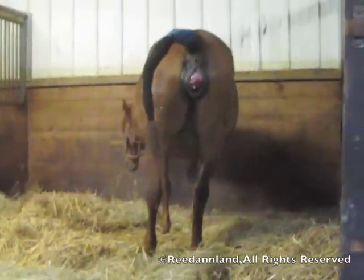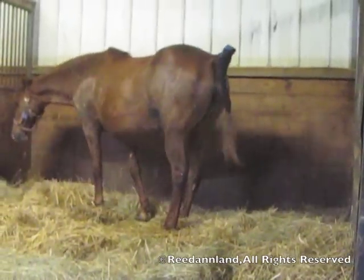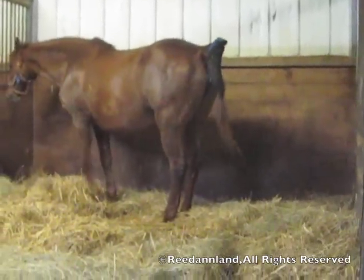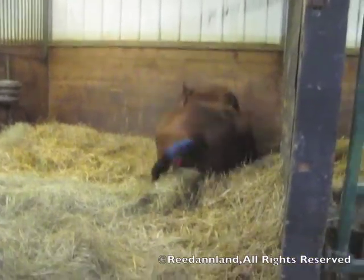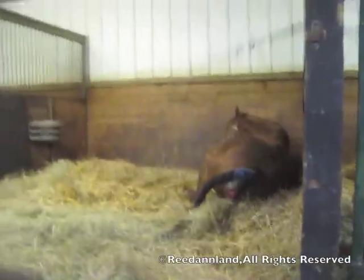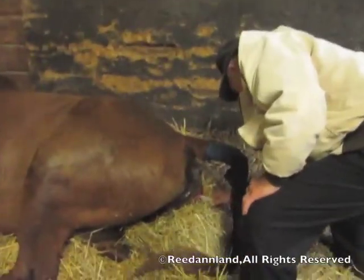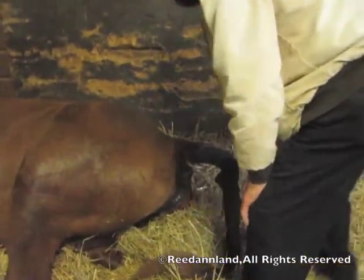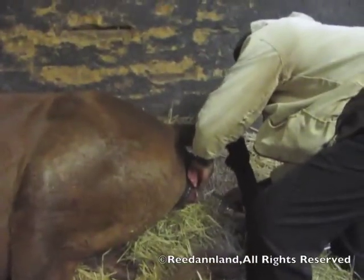Looks like here we have a red bag. Those occur occasionally — they're actually placenta previa, where a portion of the placenta is presented first. The red bag shows very easily when she lies down and starts into labor. All you have to do is slice that open. Notice when we sliced it open, a gush of amniotic fluid occurred.